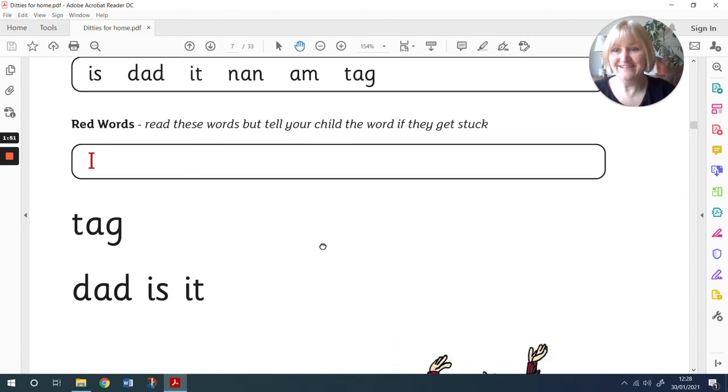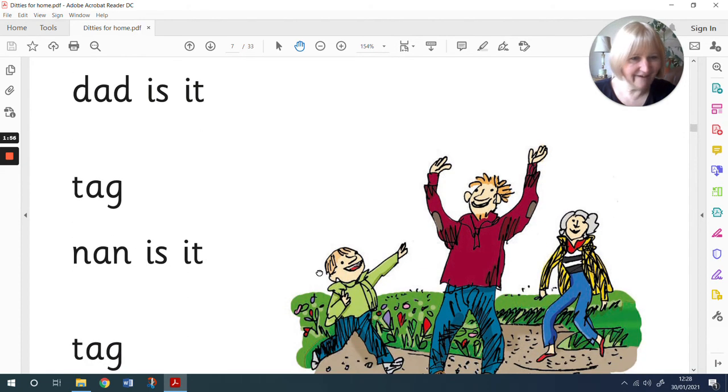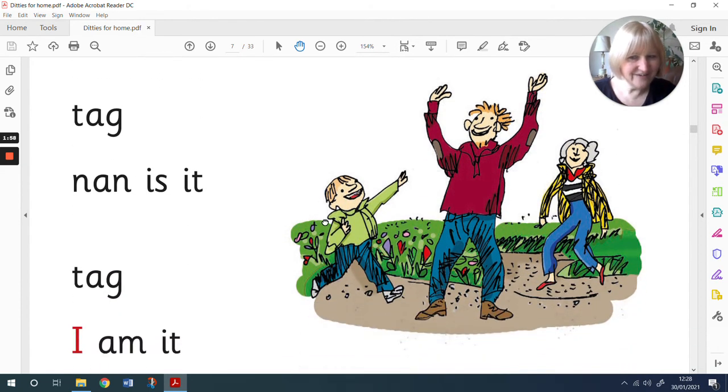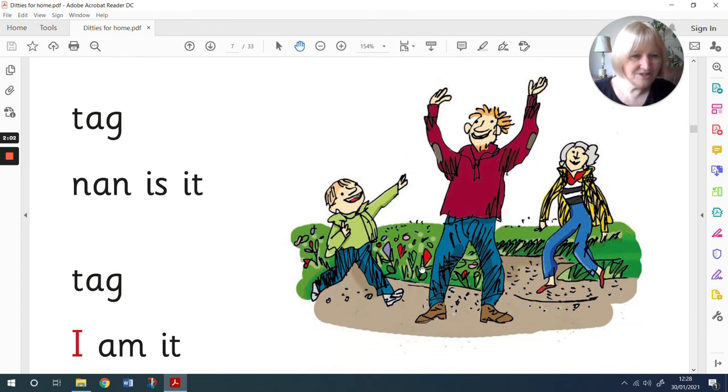Are you ready for the ditty? Before we read it, let's have a look at the picture. Aw, it looks like somebody's having some fun. Do you think this might be nan? I think it might be. There's a little boy — oh, he's trying to tag this person. I think that's his dad.